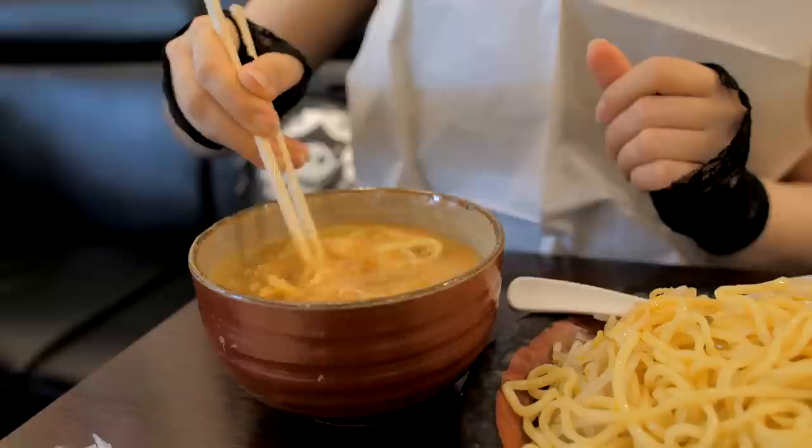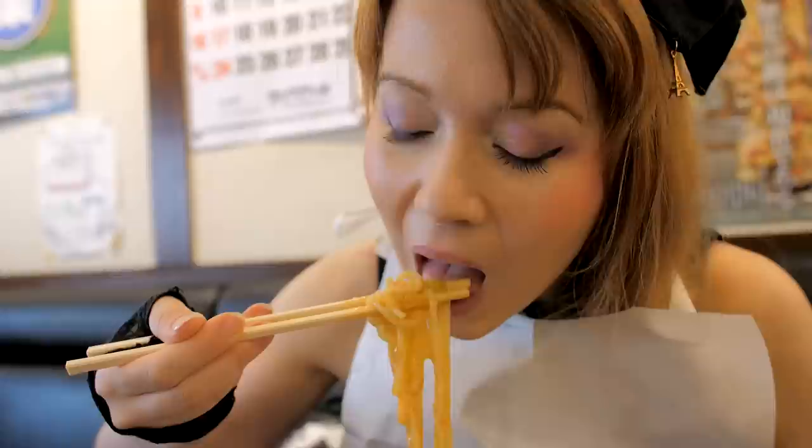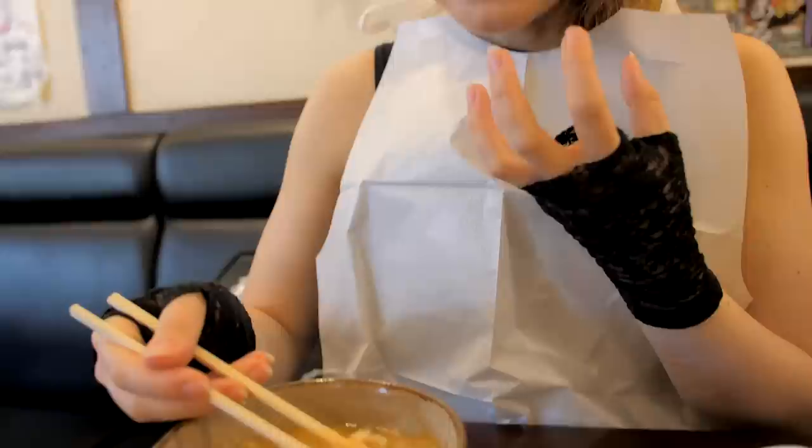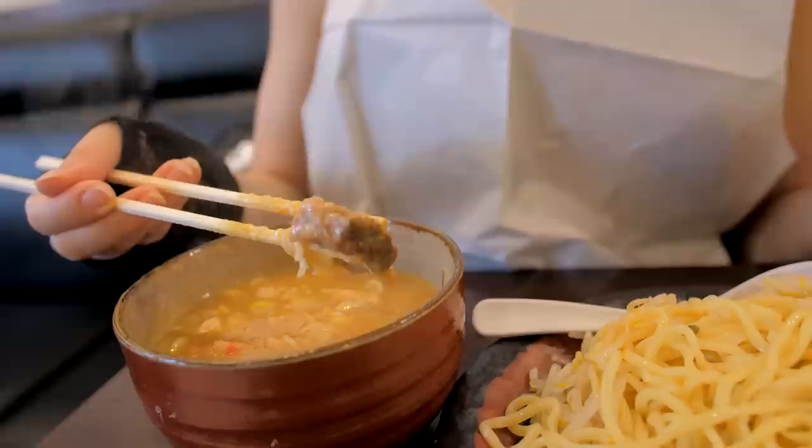Dip it. Get it into the base. Here we go. This is so rich. It has a real bite. There's so much flavor happening all at once. It's a nice sound when slurping it. And obviously, if you like miso base, it's got a really good, strong, distinct miso taste to it.